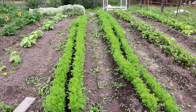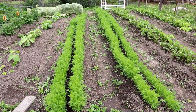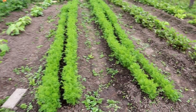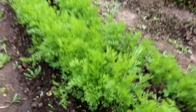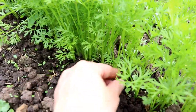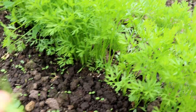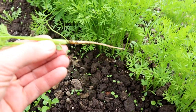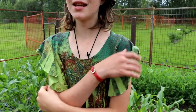The carrots — wow — this week we need to thin them. They are tall enough now and a little close together. Here's a close-up — they're looking really good. I'm going to pull one and you can see it just has a little bit of root forming, but looking really good.